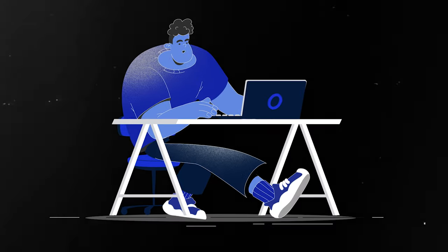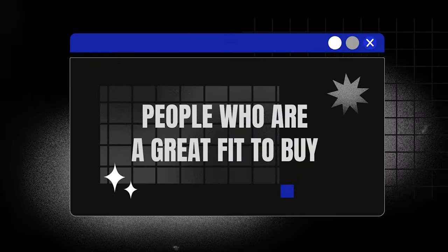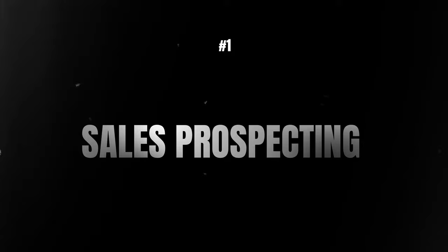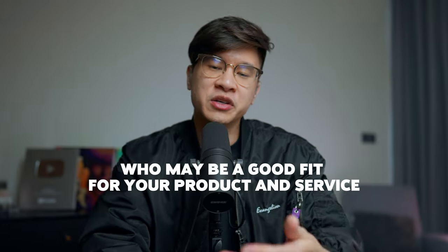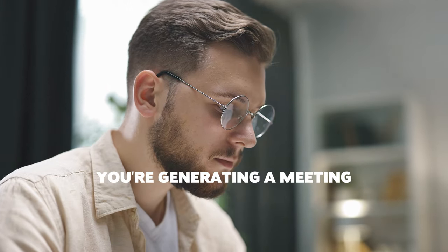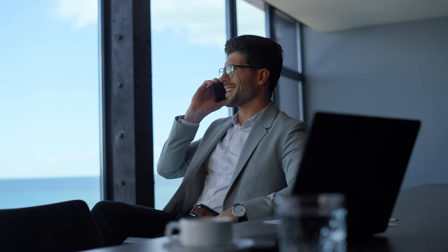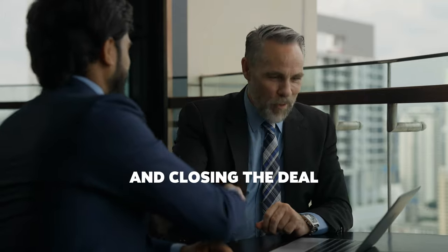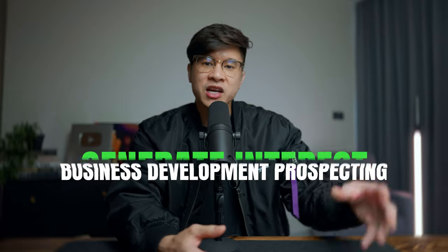What is business development? Business development is really the process of working at a company where it's your job to reach out to other companies and people who are going to be a great fit to buy your product and service. The first step is sales prospecting — finding customers who may be a good fit for your product and service. This doesn't mean doing sales pitches and meetings quite yet. It just means generating a meeting to get someone interested enough to have a conversation, before actually pitching them and closing the deal.